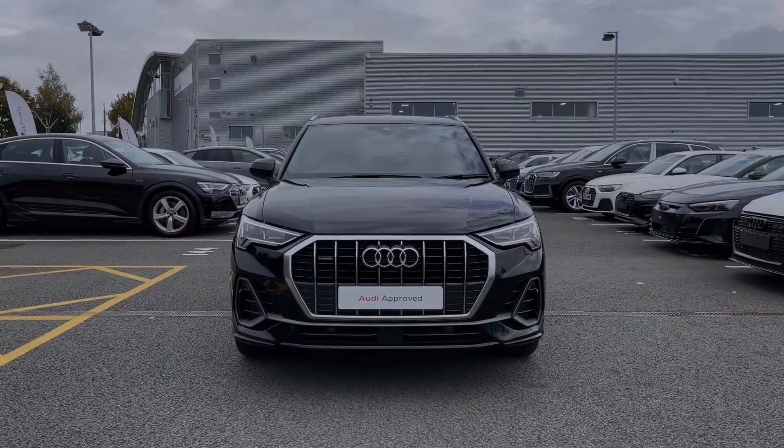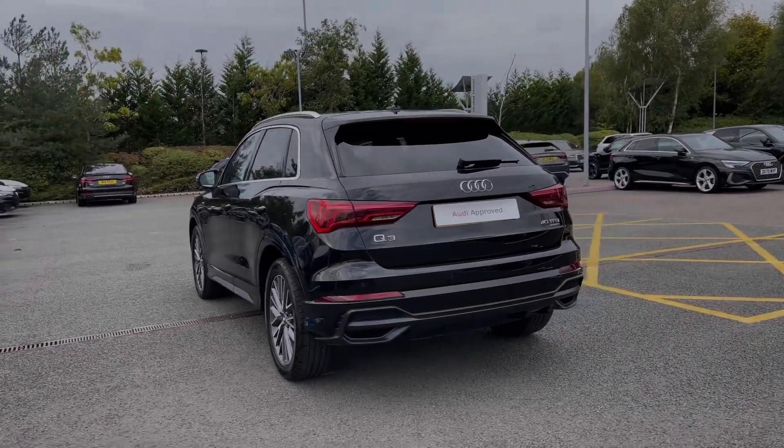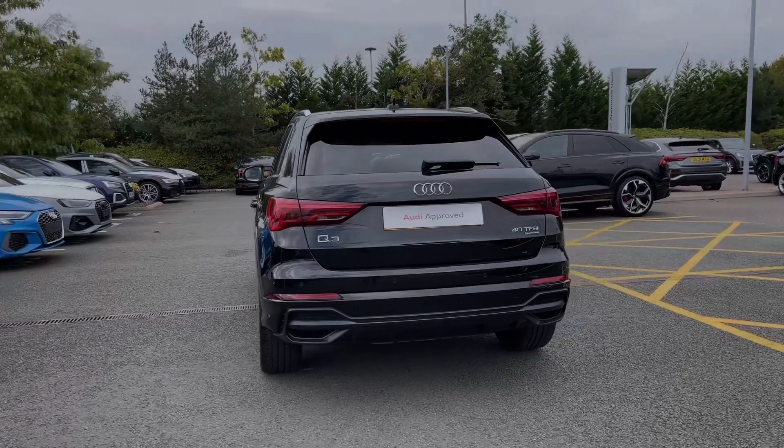This particular Audi Q3 comes finished in the Mythos Black metallic paint finish and at the time of recording this video, this vehicle has covered just over 15,500 miles.